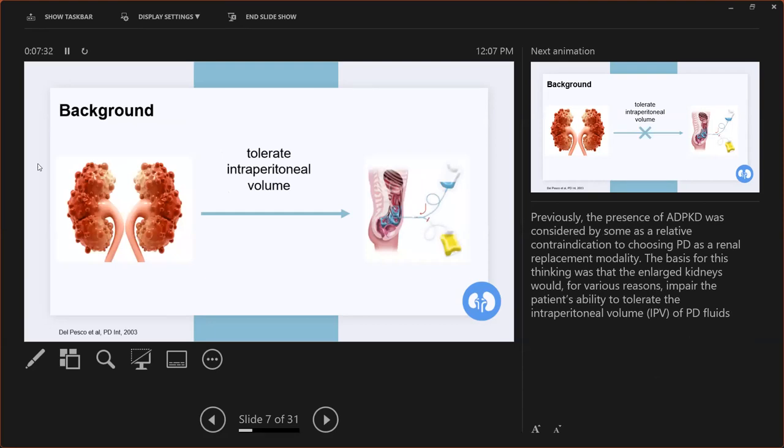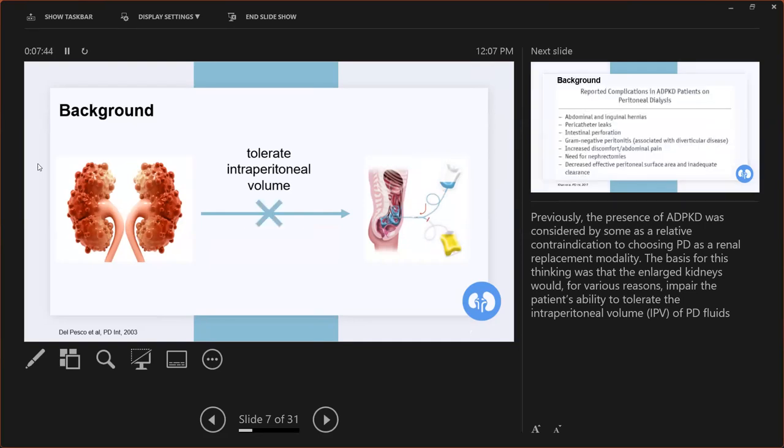Previously, the presence of ADPKD was considered by some as a relative contraindication to choosing PD as a renal replacement modality. The basis for this thinking was that the enlarged kidneys would, for various reasons, impair the patient's ability to tolerate the intraperitoneal volume — the IPV — of the PD fluid.